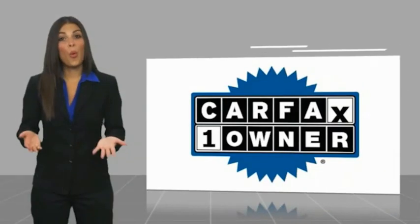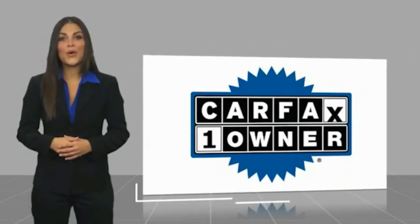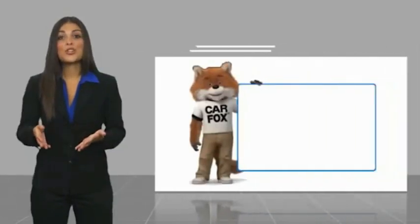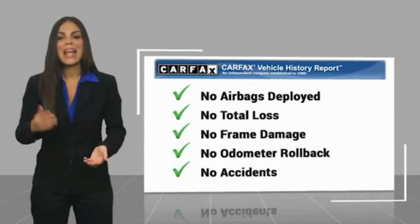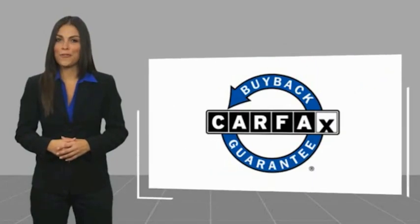This is a one-owner vehicle with a Carfax vehicle history report. Be sure to find a complimentary copy of this report online or contact the dealership. This vehicle qualifies for the Carfax Buy program.